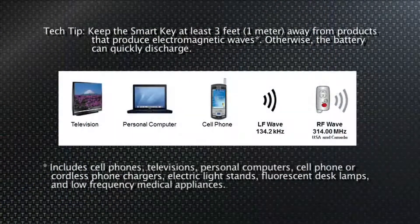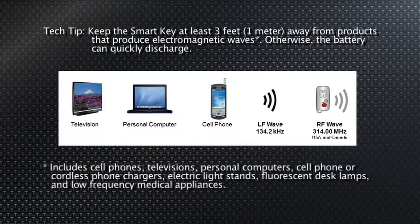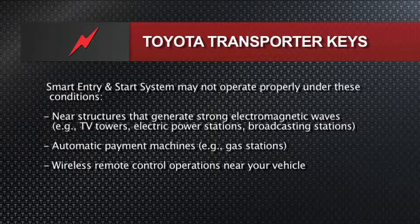Other issues: when you've got RF interference — if the customer says their battery keeps running down and you can't find a cause, no leaky diodes, no dome light sticking on, you test the battery and it's good, the alternator's working great, no clue — ask them if there's anything near that vehicle: televisions, personal computers, a cell phone left on in the vehicle. Anything that can generate a 134 kHz wave, a 315 MHz wave from the fob, or a 134 kHz signal from the oscillators could wake up the vehicle, run the battery down, or keep the system from working correctly. So there is a possibility of EMI — electromagnetic interference — causing problems.